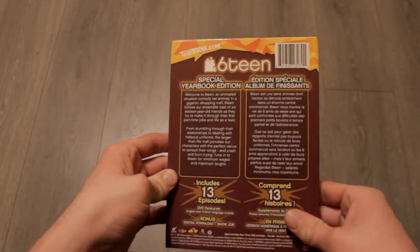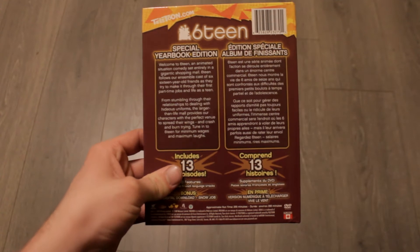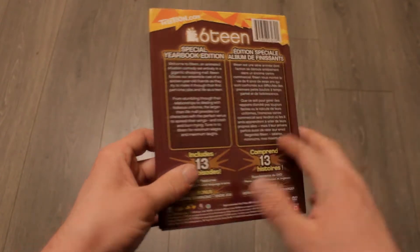So I've been trying to find DVDs of this. I do have one volume — Deck the Mall or something — it's got like three episodes. That's the problem: the individual volumes only have like three episodes.